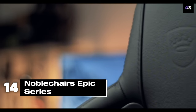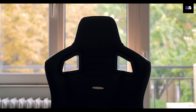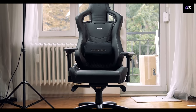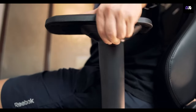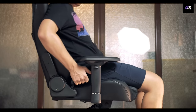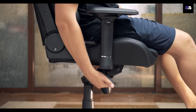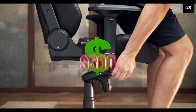Number 14: The Noble Chair's Epic Series is a premium option that stands out for its quality. It's built with a sturdy steel frame, cold foam upholstery, and high-quality PU leather. With adjustable 4D armrests, a reclining feature up to 135 degrees, and support for up to 330 pounds, this chair is a fantastic choice at around $500.